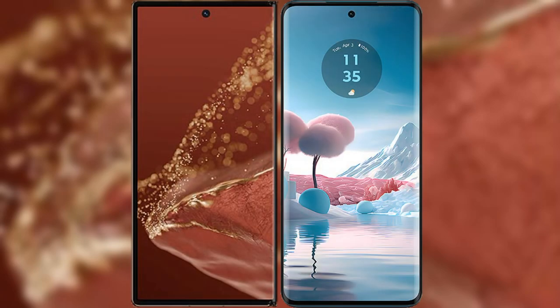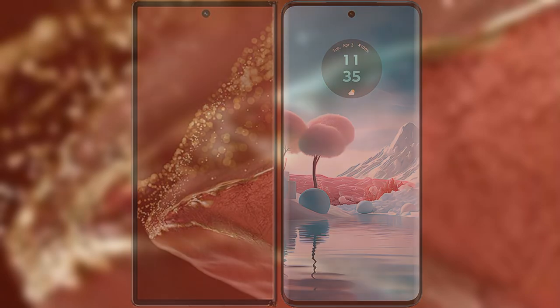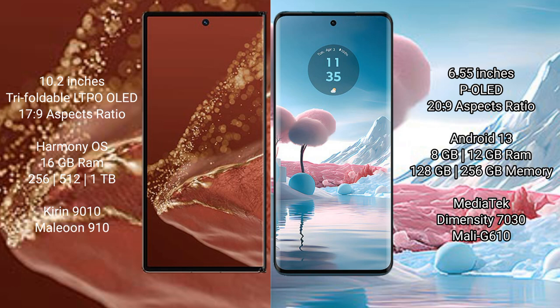We will compare the new Huawei Mate XT Ultimate with the Motorola Edge 40 Neo. The Huawei Mate XT Ultimate features a 10.2-inch triple foldable LTPO OLED display with an aspect ratio of 17:9. The Motorola Edge 40 Neo has a 6.55-inch OLED display with an aspect ratio of 20:9.